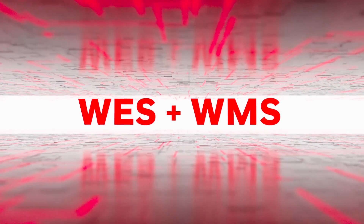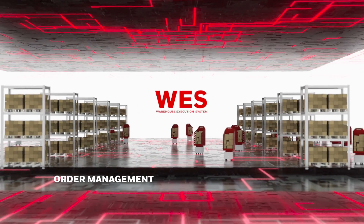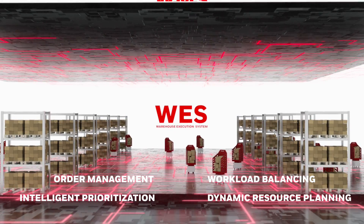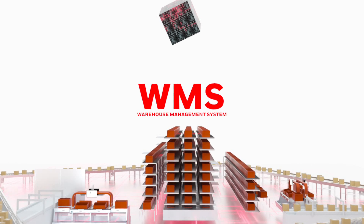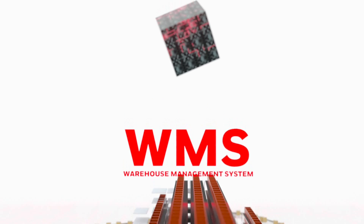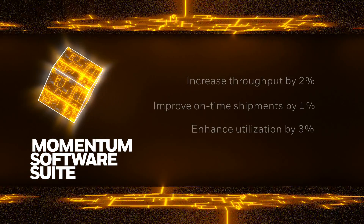By adding WES and WMS capabilities to this software foundation, we can help you achieve next-level automation execution and control. Momentum WES delivers more advanced fulfillment and holistic automation capabilities than MCBL, such as order management and execution, workload balancing and coordination, intelligent prioritization, and dynamic resource planning for the material handling system. As the top layer of the software system architecture, Momentum WMS provides essential inventory management, order waving and planning, and host system connectivity. Within the Momentum software platform, there are no solid lines among these layers — only flexible offerings that can be configured as needed.